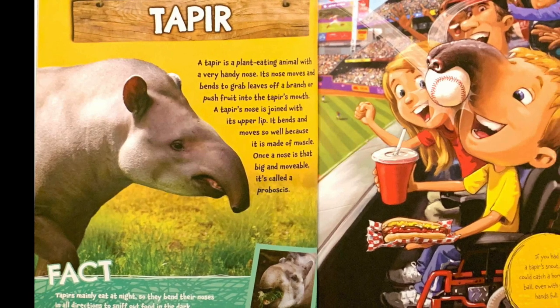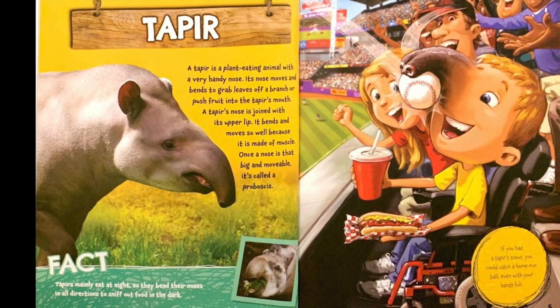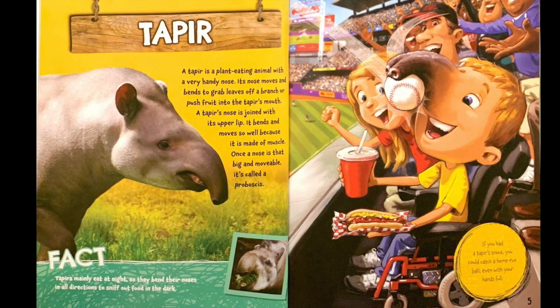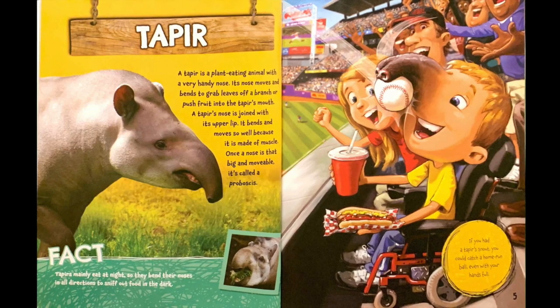Fact: Tapirs mainly eat at night, so they bend their noses in all directions to sniff out food in the dark. If you had a tapir's snout, you could catch a home-run ball, even with your hands full.